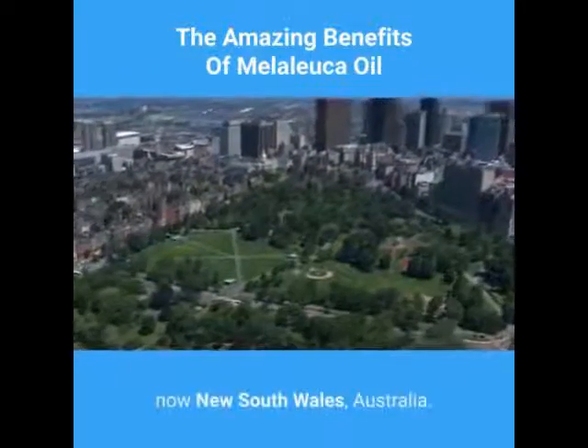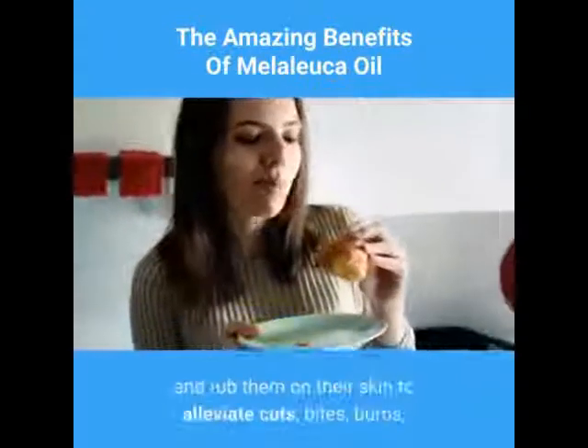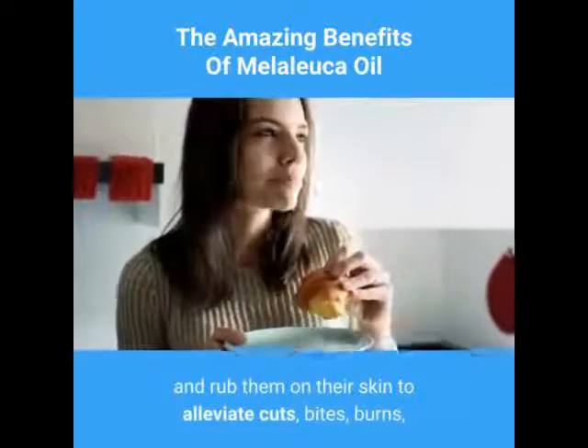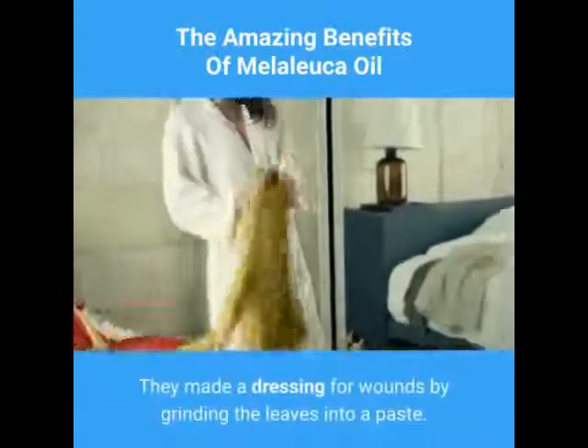Tea tree oil was first used by the Bundjalung Aborigines living in the northeast corner of what is now New South Wales, Australia. They would pick the oil-covered leaves of the tea tree and rub them on their skin to alleviate cuts, bites, burns, and other skin ailments.